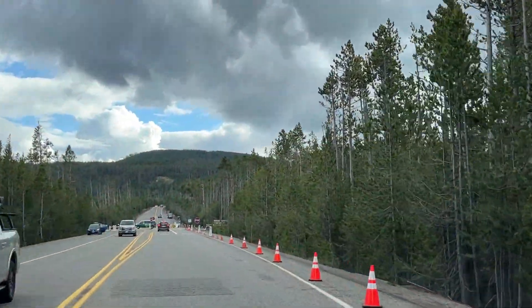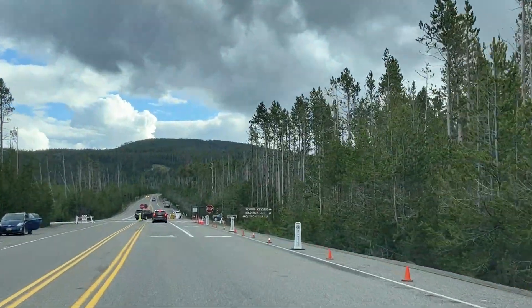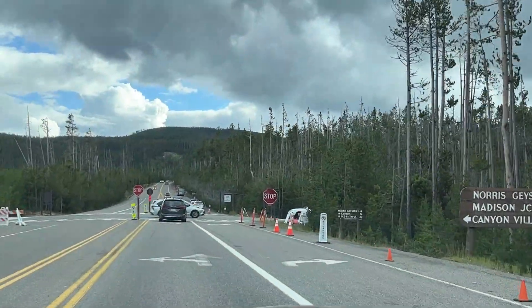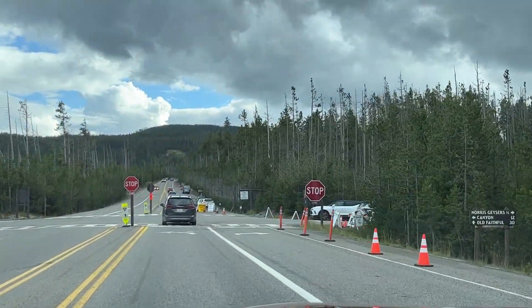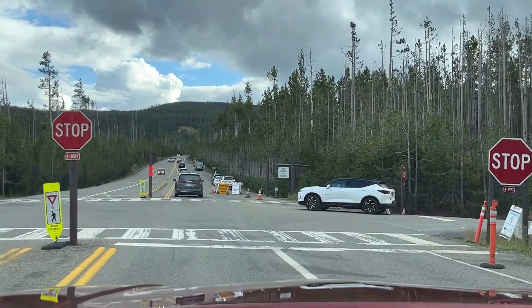We made it to the Norris Geyser intersection. To the right is the Norris geysers, which we'll check out another day. To the left is Canyon Village. Straight ahead is Madison Junction. We're going to Canyon because that's going to take us right past Fishing Bridge. That was basically the upper loop — that's it in a nutshell. We're going to be hitting all these other places throughout the week.